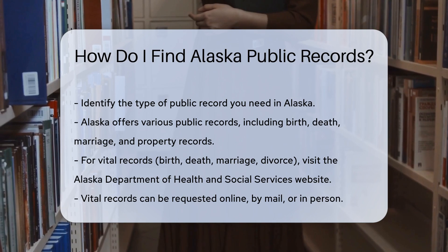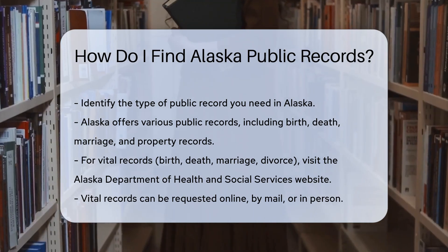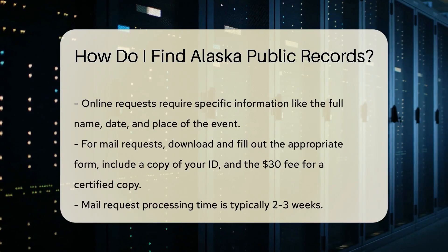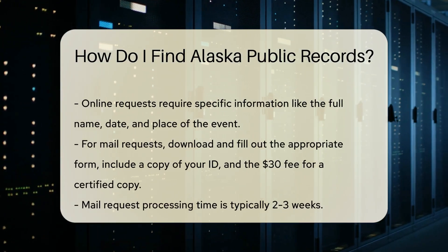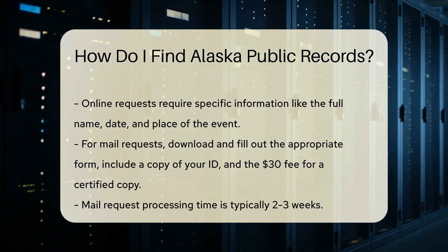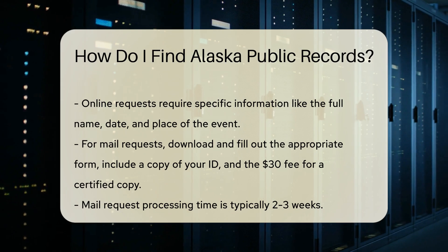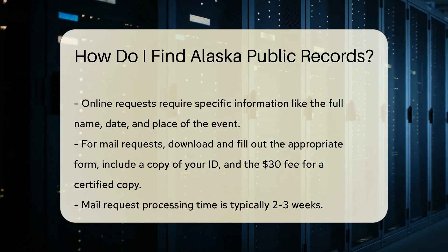They manage vital records and offer an online request service. You can also request these records by mail or in person. To request records online, visit the Alaska Vital Records Office website. You will need to provide specific information, such as the full name on the record, date of the event, and place of the event.